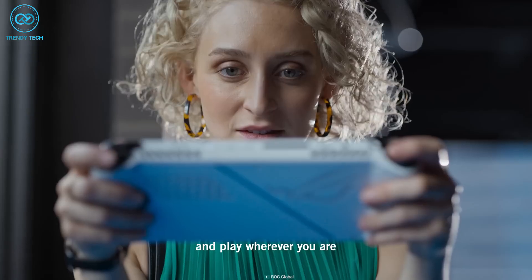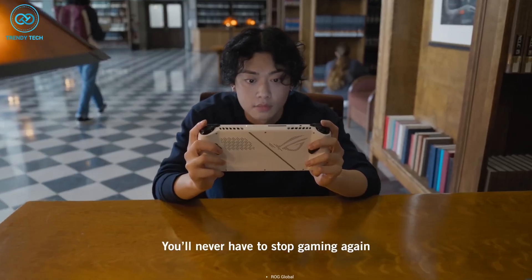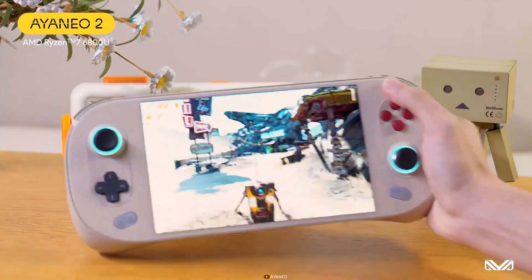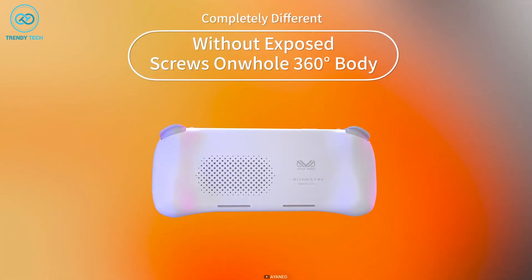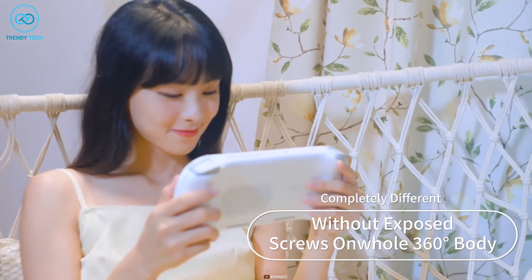Additionally, two grip buttons on the back further enhance user convenience, making the ROG Ally an absolute device to use. Now, if we look at the Aya Neo 2, the design here is pretty much different from the ROG Ally. It has the same ergonomics as its predecessor the Aya Neo Geek, as it comes with a similar palm grip.